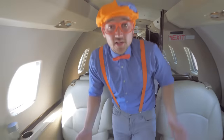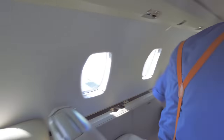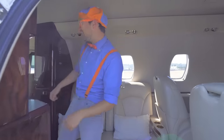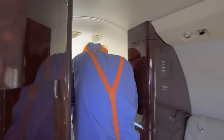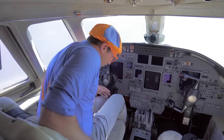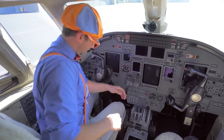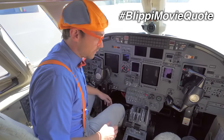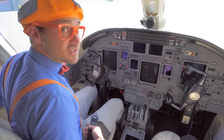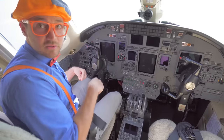I have an idea — let's go check out the cockpit! Whoa, this is a really tight squeeze. First things first — safety first! Let's buckle up. Lap belt secured, and then we need our headset. Hello, can you hear me?